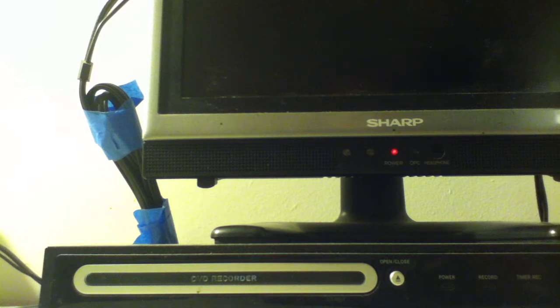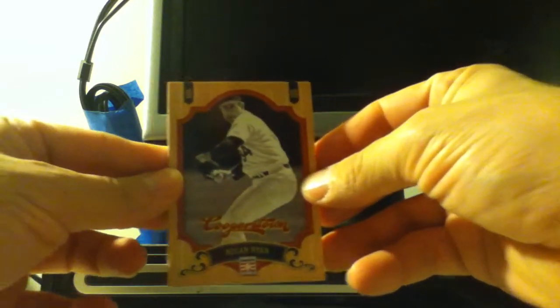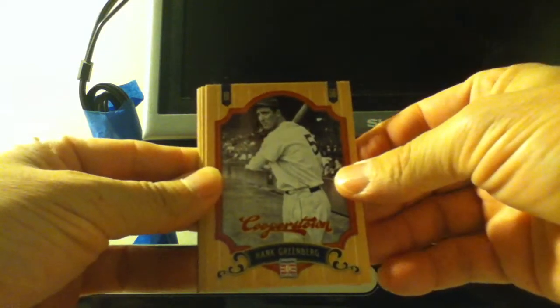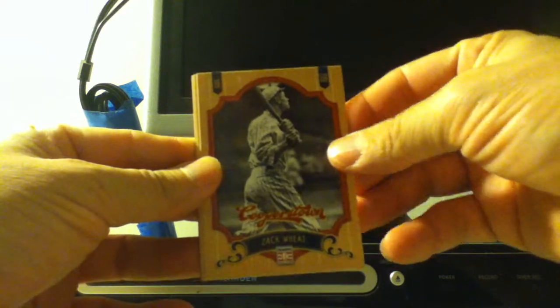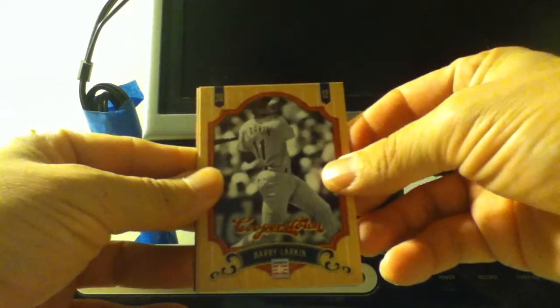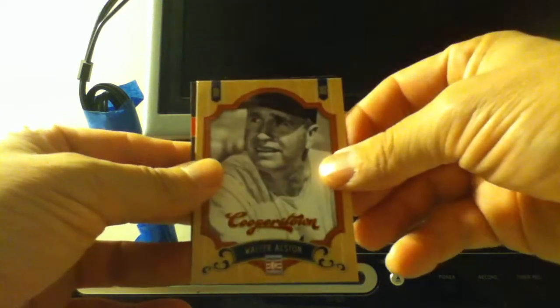Okay, Nolan Ryan. Hank Greenberg. Zach Wheat. Barry Larkin — the newer Hall of Famer. And Walter Alston.